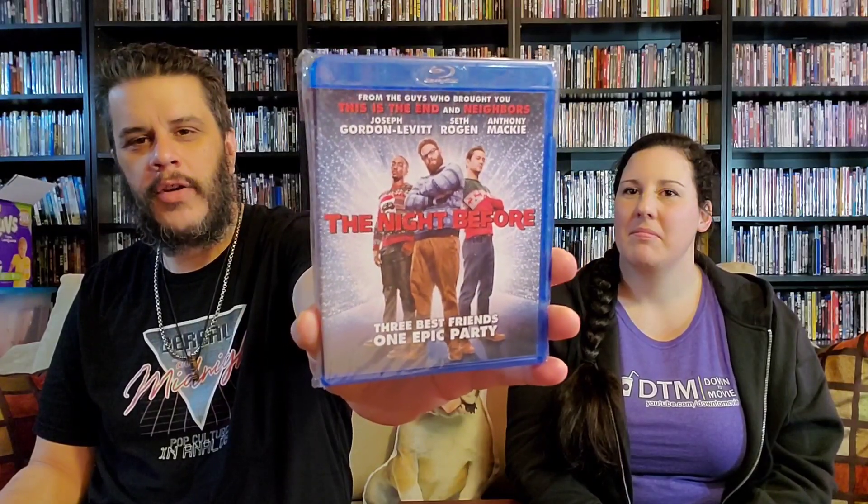Another movie I saw on cable and didn't have in the collection — a fun stupid comedy, but it's a Christmas movie. It's The Night Before with Seth Rogen, Joseph Gordon-Levitt, and Anthony Mackie — three best friends, one epic party. It was a really fun watch. I needed another Christmas comedy for the collection so I had to get this one.